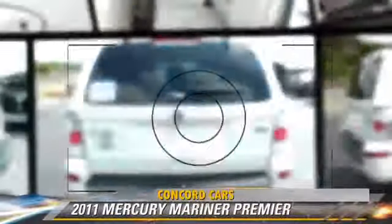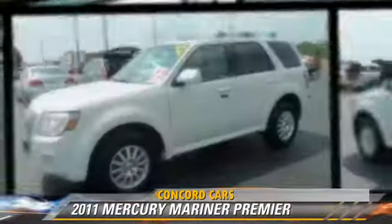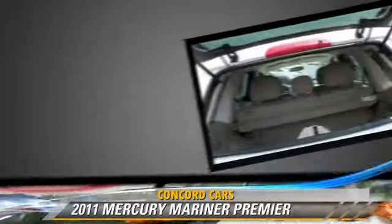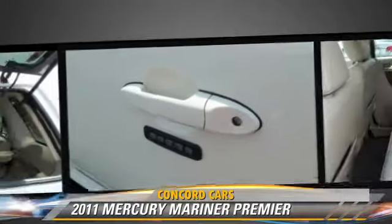The 2011 Mercury Mariner Premier, powered by a V6 engine, with an automatic transmission. This vehicle, with fewer than 35,000 miles on the odometer, gets up to 23 miles per gallon.